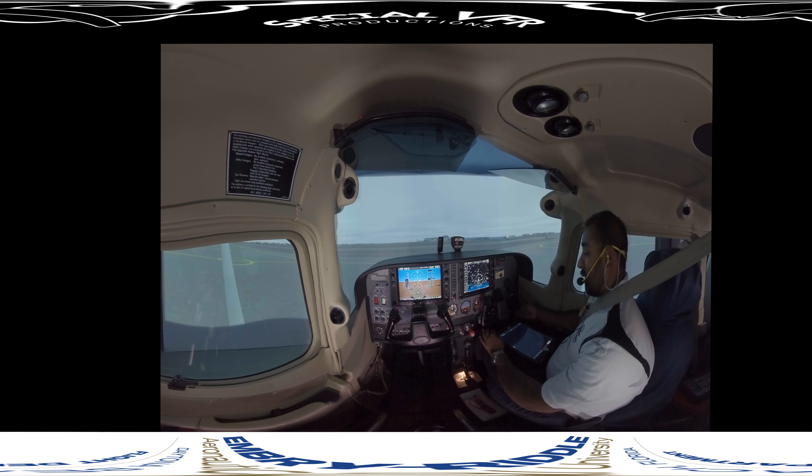We'll assume that we've filed a flight plan, and in the flight plan we've put that we want to practice certain approaches in the remarks section. Now we need to pick up our IFR clearance.